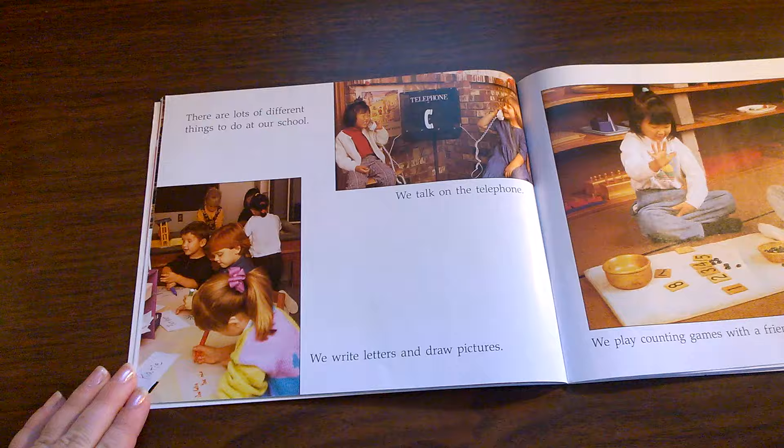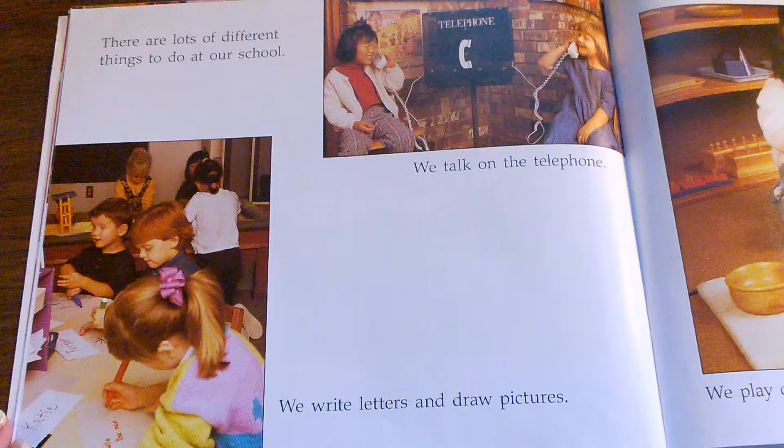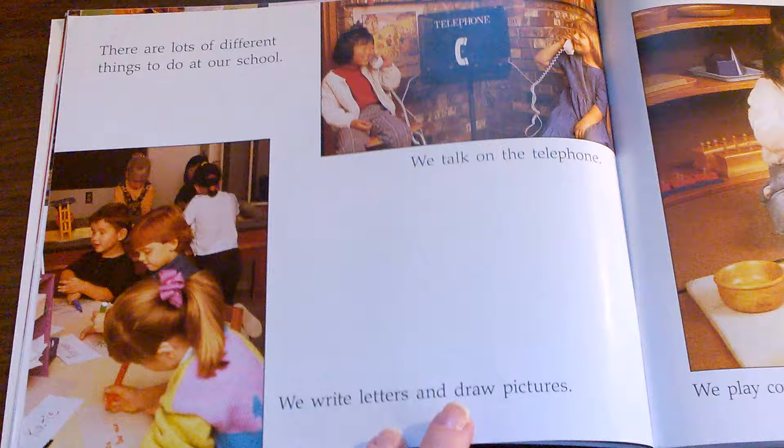There are lots of different things to do at our school. We talk on the telephone. We write letters and draw pictures. Are you allowed to do either one of those things at your school? Is there a telephone that looks like this at your school? Does your teacher ever have you write letters or draw pictures?